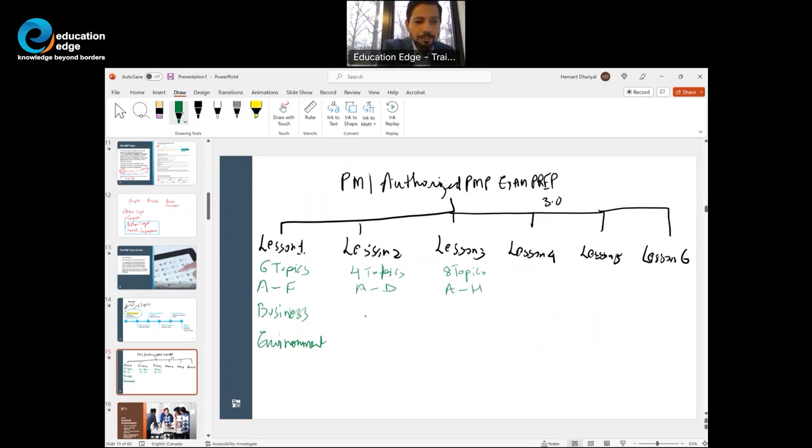Lesson two is about starting the project — sometimes also called initiating. You gain high level information from your stakeholders, identify stakeholders, begin forming the team, create shared understanding, and understand what approach would be best suited to execute the project. Lesson two is about those early stages as a PM.